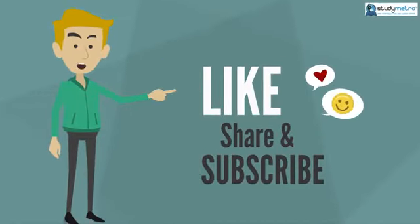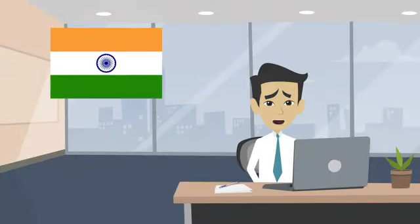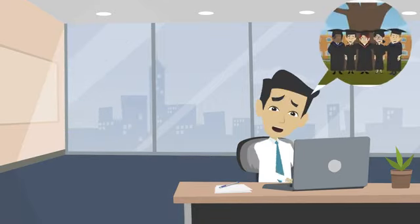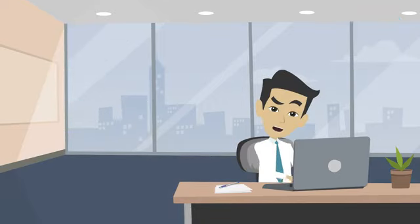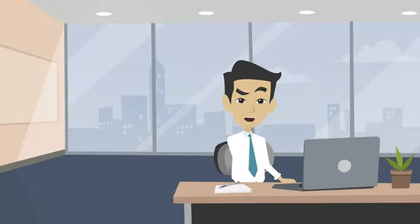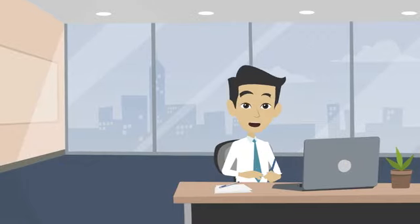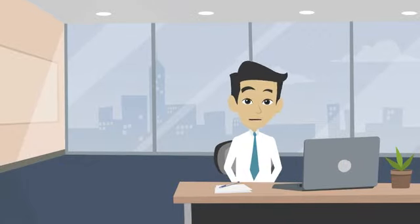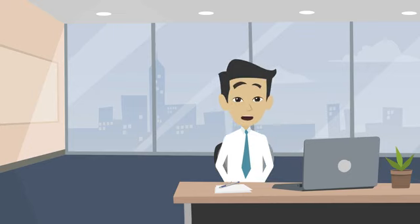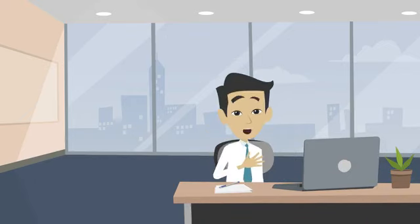Meet Rahul, a high school student from India who dreams of studying in the United States. Like many other students, he's worried about the admissions process and whether he has what it takes to get accepted into a US university. One thing Rahul is concerned about is his academic performance — he worries he might have too many backlogs. He says: 'I've heard that US universities are really competitive and they only accept the best students.' It's true that US universities are very selective, but having a few backlogs doesn't necessarily mean you can't get accepted. So how many backlogs are acceptable?